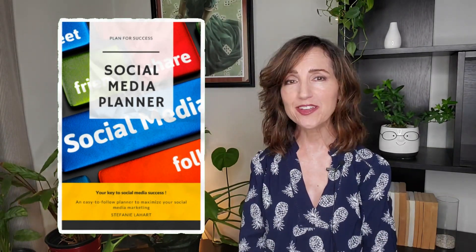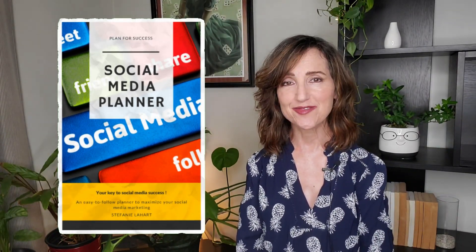And as a free gift for you, if you want to make your social media work for you instead of just creating more work for you, download my free Social Media Strategy Planner. This will help you get a jump start on your social media strategy and save you tons of time. The link is in the description below.